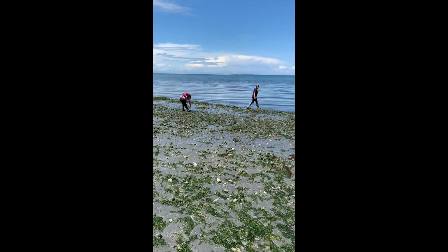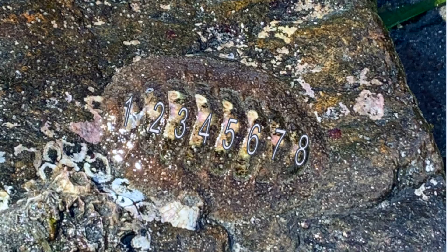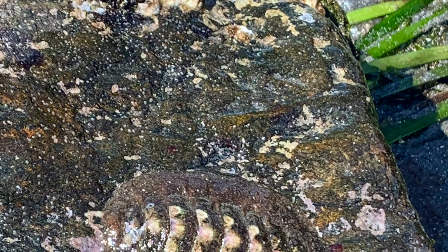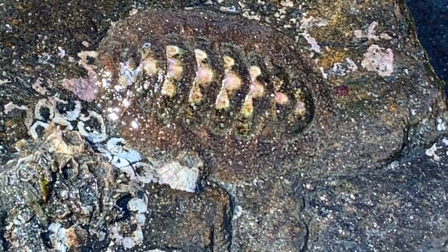One of my favorite things to look for when I'm turning over rocks are chitons. Chitons are mollusks, which makes them related to clams, snails, and even octopus, but what makes them different is that they have these eight overlapping plates. They're actually really similar to a slug with a big muscular foot that they use to crawl around on the rocks, but they have a hard external shell which helps protect them from predators.